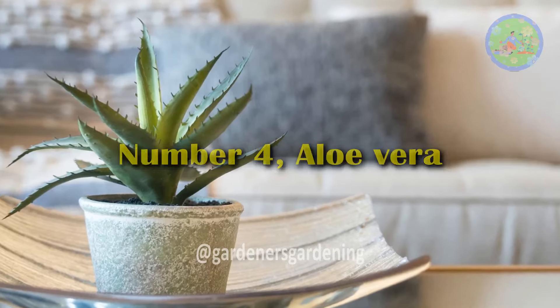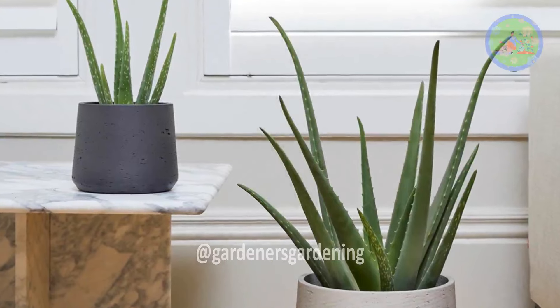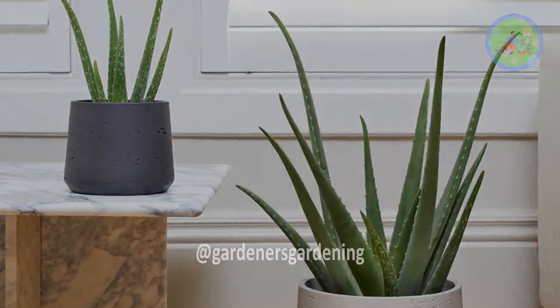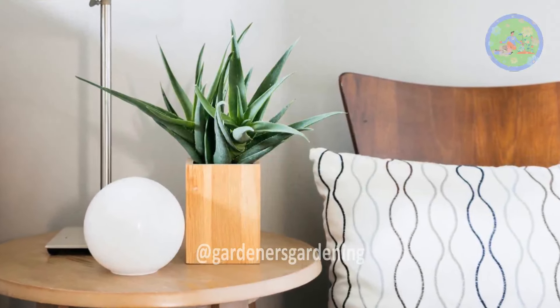Number 4: Aloe Vera. Aloe vera releases oxygen at night and can help improve air quality, promoting better sleep. It's also known for its soothing properties, which can aid relaxation.